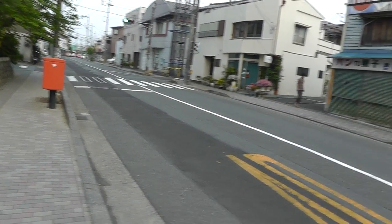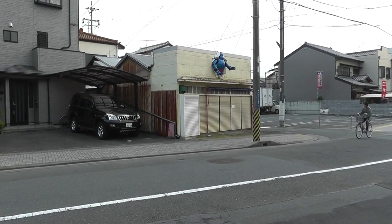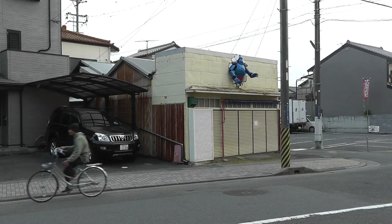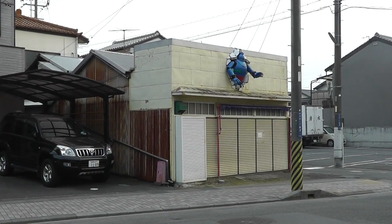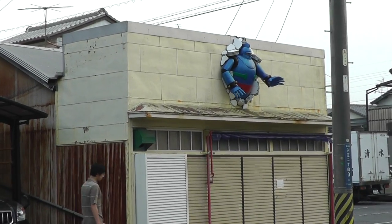Hey everybody, I'm on a little street here and I want to show you this interesting robot building over here. It's a building over there — people are driving past me. This used to be a hobby shop; I actually remember when it was open years ago. And what's interesting about it is it has a robot bursting out of the upper area there.